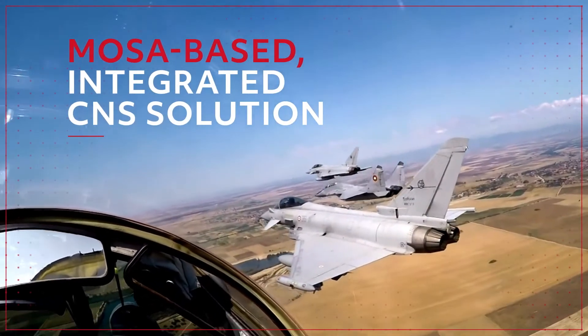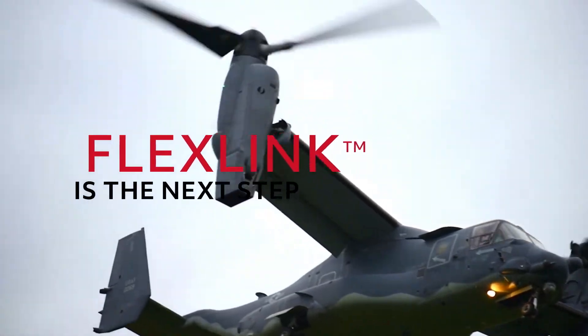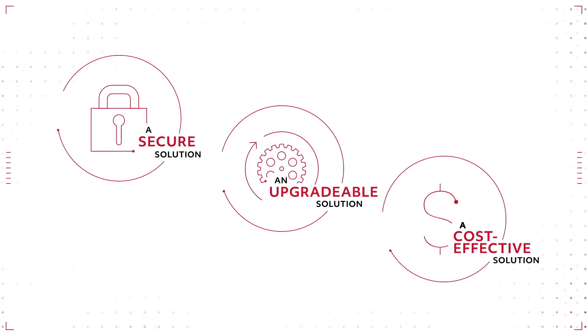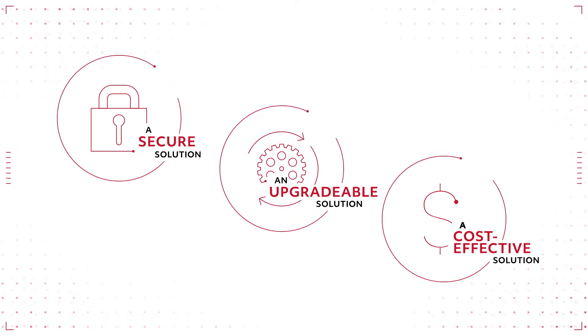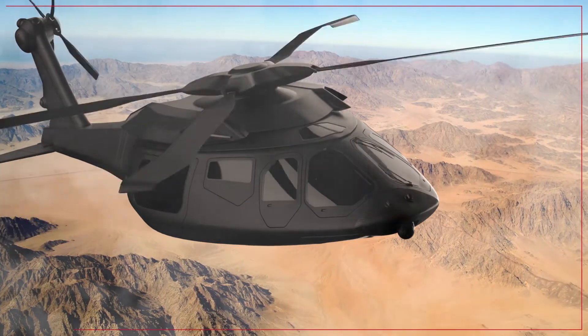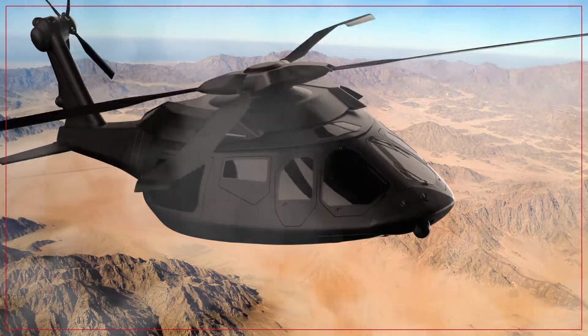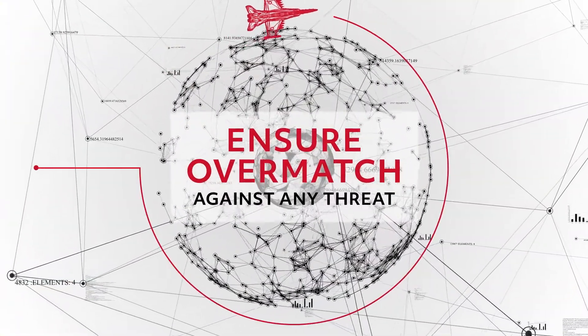As a MOSA-based integrated CNS solution, FlexLink is the next step. Discover how FlexLink offers a secure, upgradable, and cost-effective solution that meets stringent constraints for size, weight, and power, and delivers the resilient networks and assured PNT needed to connect the battlespace and outpace the threat. Contact Collins Aerospace today.